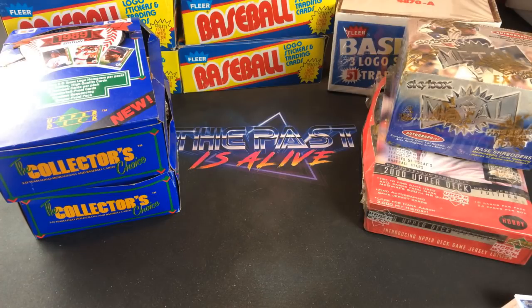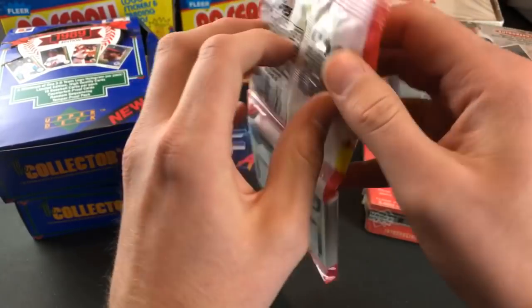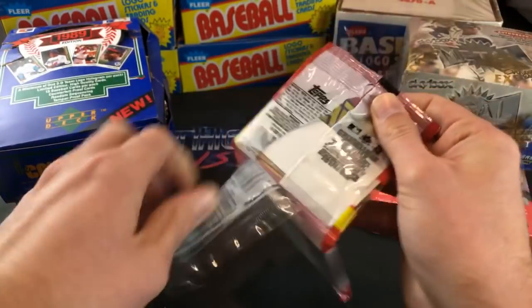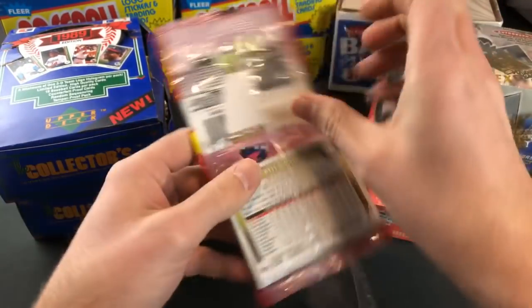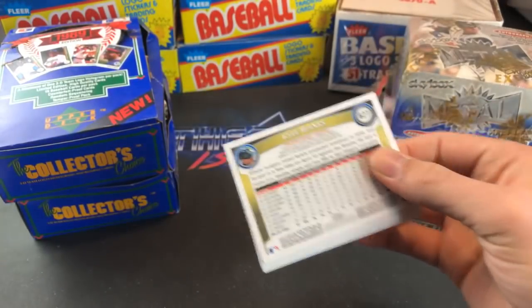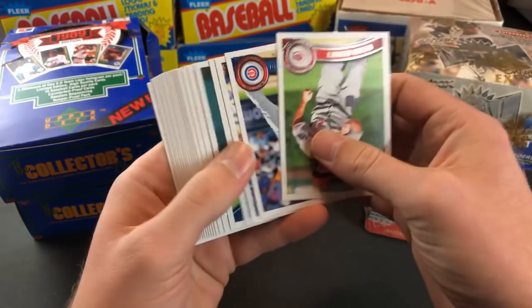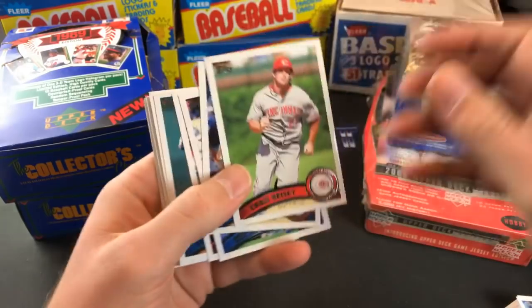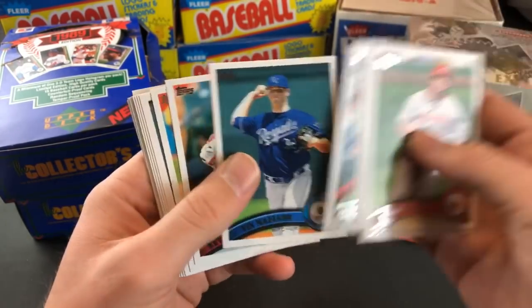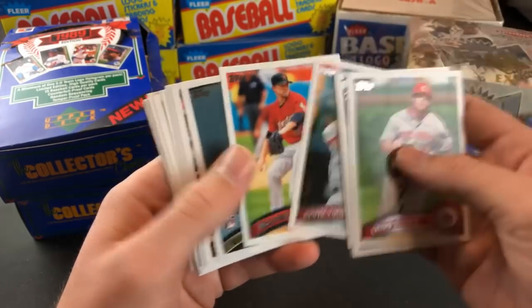I have more fun ripping packs when it's live than doing it by myself. Maybe we'll rip open a pack or two of '89 Upper Deck and see if we can have some first-pack magic and pull a Griffey out of there, because they're all mixed up.